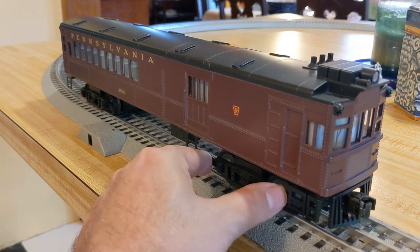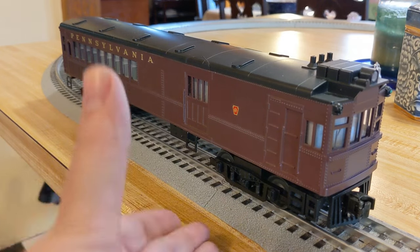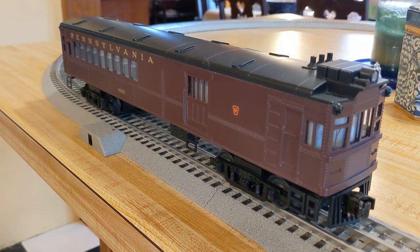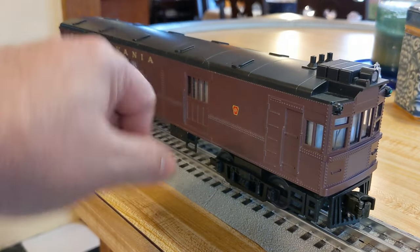This is MTH's version. It came out in their 1999 Volume 2 catalog and it's road number 4666. It's kind of early MTH — it doesn't do a lot of stuff. It has a horn — terrible horn — but it has some cool lights on it.